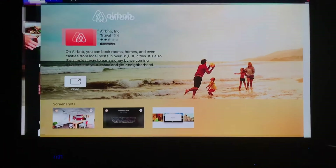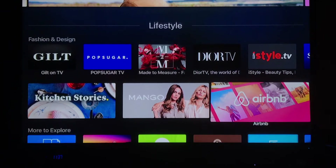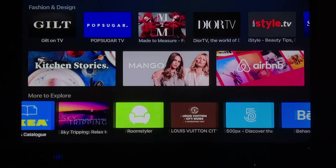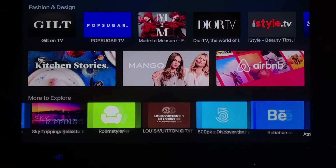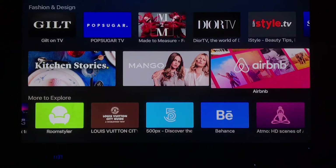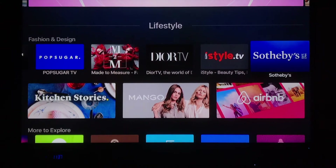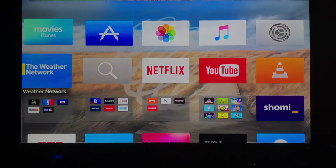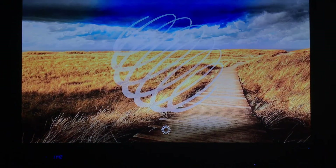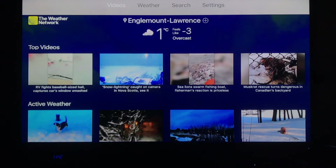Now I'm going back to the App Store to take a little more of a look through the lifestyle category, because it's really a catch-all. There's an Ikea catalog app so you can look through Ikea on your TV and mark down items you're interested in. There's also Sotheby's and all sorts of other cool apps, like the Weather Network, which gives you weather information for your area or where you're traveling to, showing you videos and forecasts.